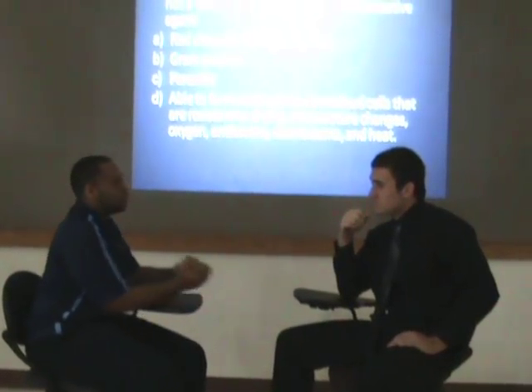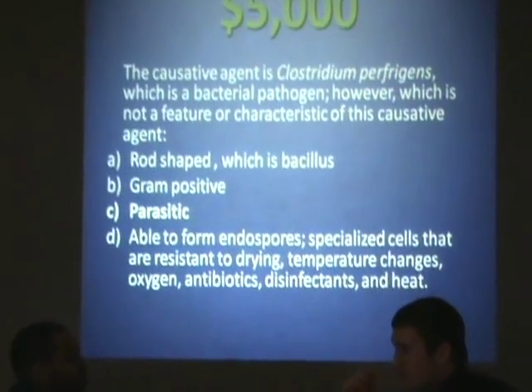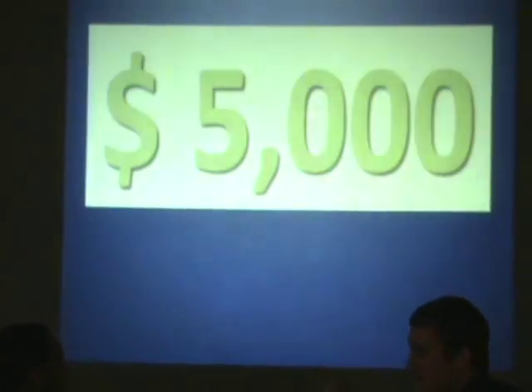Allison, do you think you can help Josh out here? I sure hope so, Regis. It's definitely rod-shaped, so A is a correct feature. It is gram-positive, so it stains purple. It has a thick peptidoglycan layer. And it is able to form endospores, which form a thick protein coat around the cell, and can be resistant to drying and antibiotics. So C, parasitic, is your correct answer — that is not a feature. I'm going to go with C. Final answer. And you are correct for $5,000.